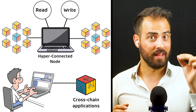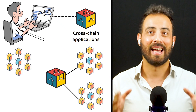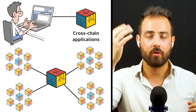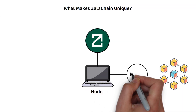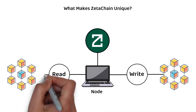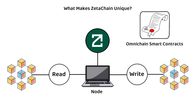ZetaChain hopes this kind of architecture will help developers future-proof their products by not limiting them to one chain, and instead allow applications to last long into the future. ZetaChain's ability to read from or write to any connected chain through its node architecture is its main selling point, which includes its Omnichain smart contracts — smart contracts that can run across any blockchain network.